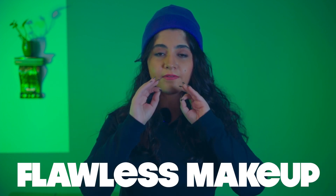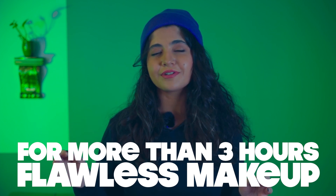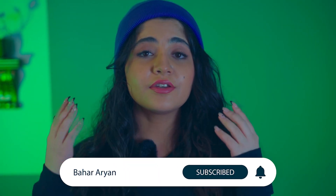Follow all of these steps and I almost 100% guarantee you will have flawless makeup for more than three hours. I hope this video was helpful — if you enjoyed it, make sure to give it a thumbs up and click the notification bell so you can be notified every time I post a new video.